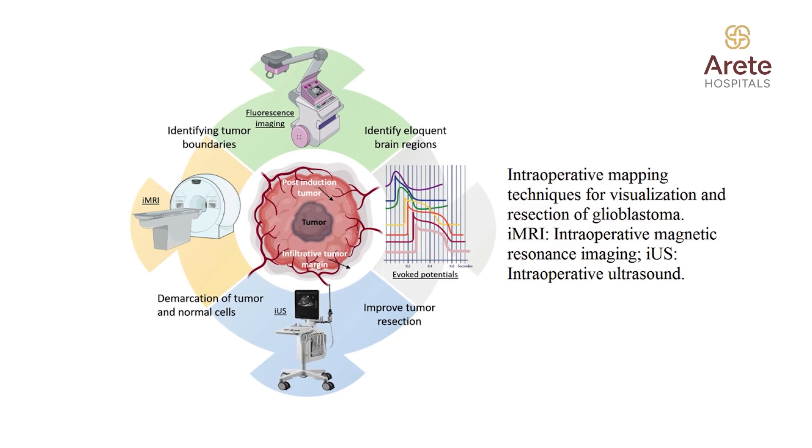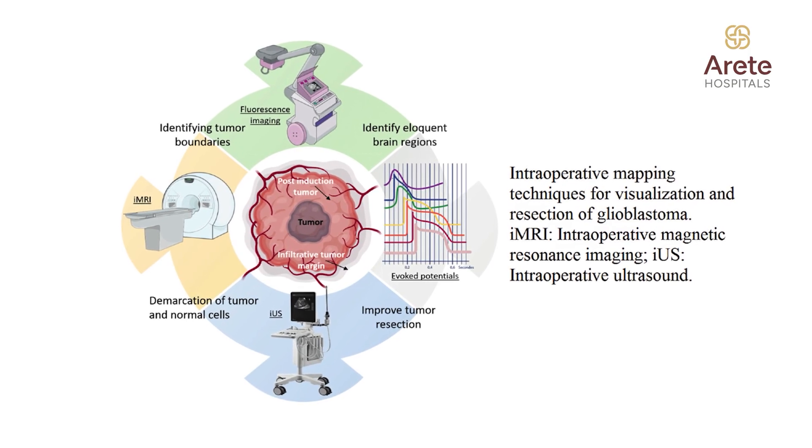This navigation system acts as a GPS for us in the operation theater, helping us to exactly reach the tumor so that we can access only the tumor without damaging the surrounding normal tissue.